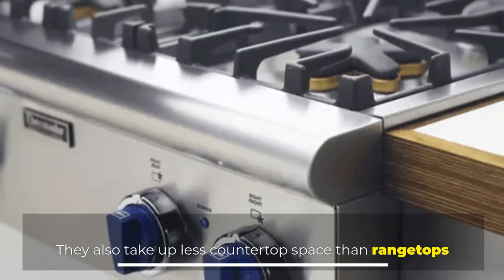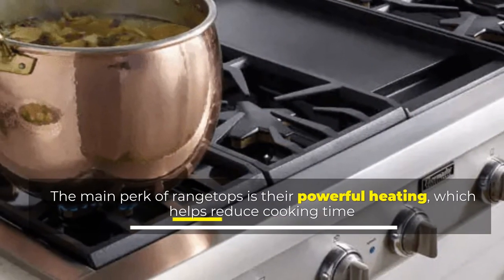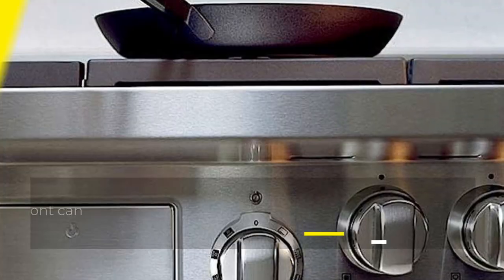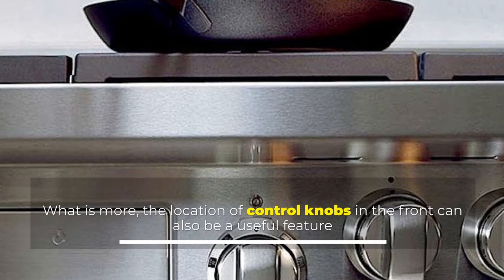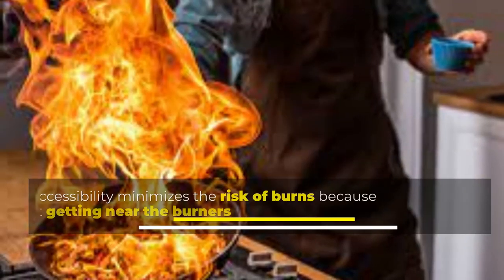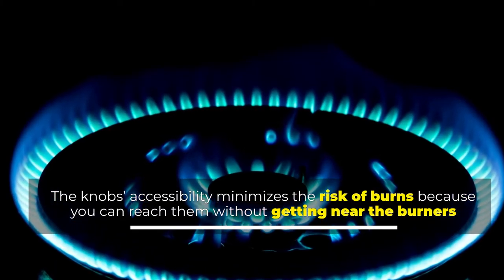Cooktops also take up less countertop space than rangetops. The main perk of rangetops is their powerful heating, which helps reduce cooking time. What is more, the location of control knobs in the front can also be a useful feature. The knobs' accessibility minimizes the risk of burns because you can reach them without getting near the burners.